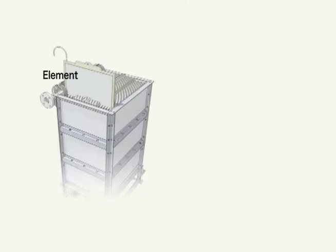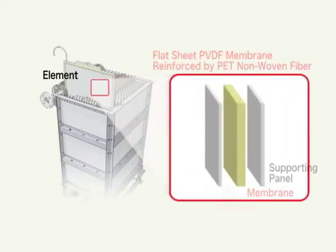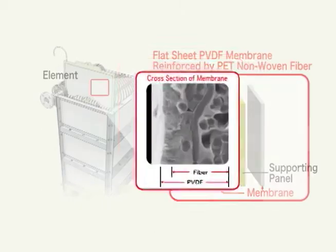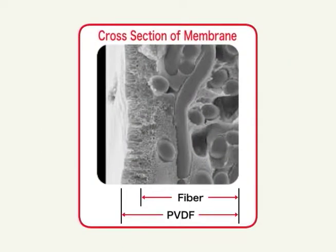The MBR membrane module contains 100 to 200 flat panels with flat sheet membranes attached on both sides. The flat sheet membrane is made of PVDF, polyvinylidene fluoride, a material which features excellent chemical stability and physical strength, as well as a narrow pore size distribution of numerous micropores.